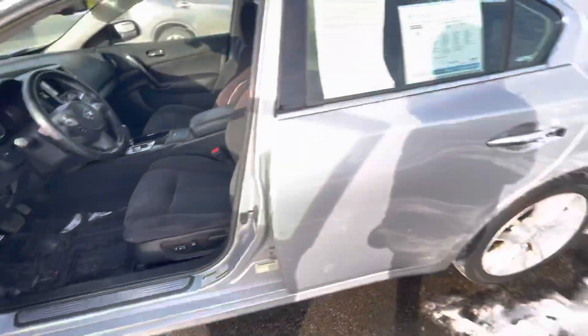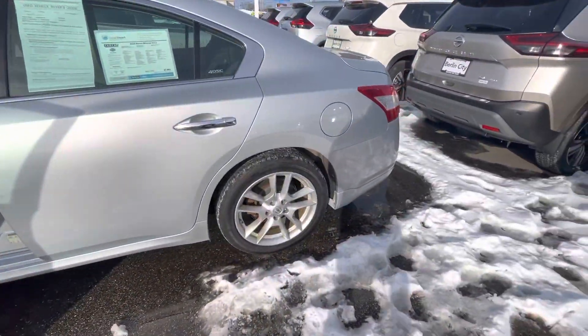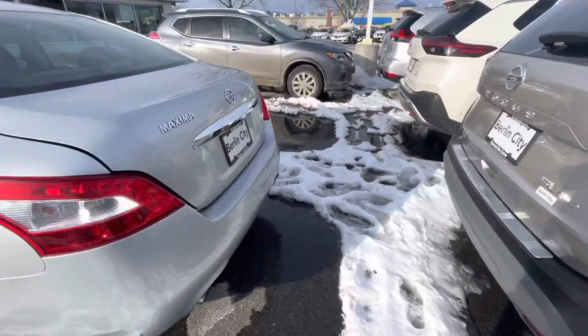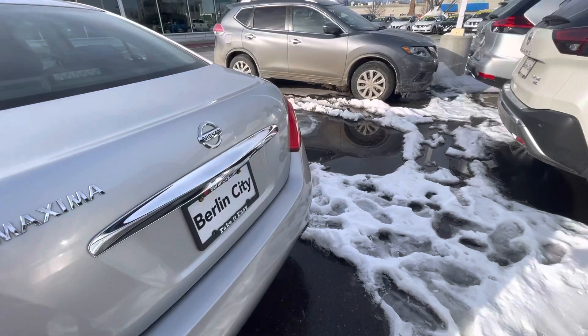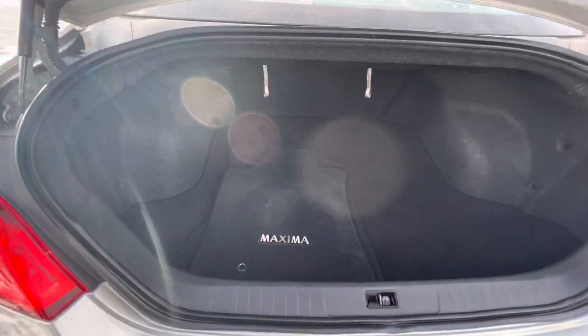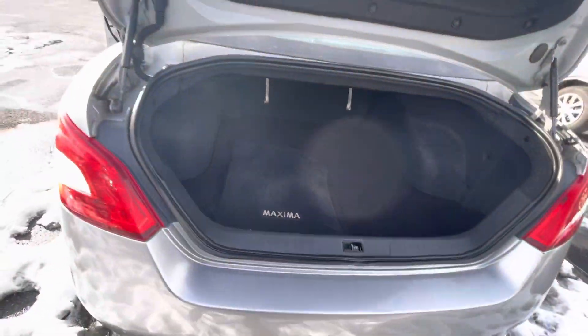The Maxima is known for being a little bit of a larger sedan, so you do have a ton of trunk space and backseat space. This guy has keyless entry as well with push button start. There's a ton of really awesome features — that's how huge the trunk is for you.